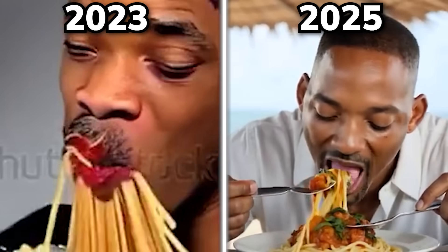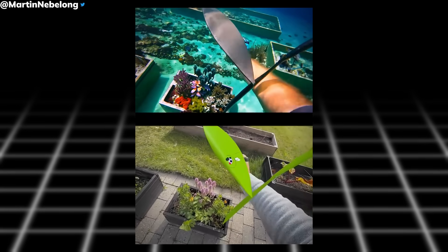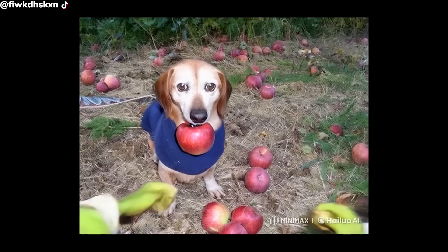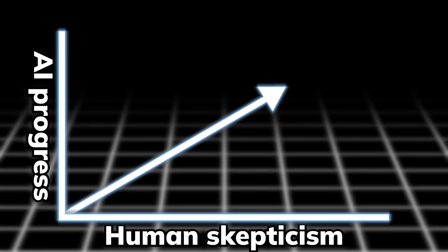Even AI-generated Will Smith eating spaghetti now has built-in sound effects attached to it. Just look at how far we've come in just two years. Even though it does create some cool new applications and great memes, having it getting better is still not necessarily good news for all of us.